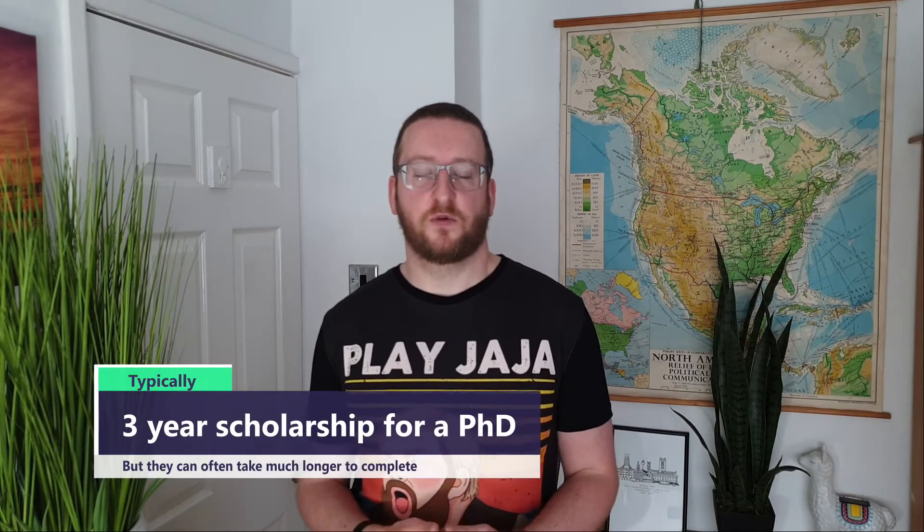In the UK, most people who are lucky enough are on a PhD scholarship and they typically get funded for three years. So there's often an expectation that you'll finish your PhD — usually the writing part at least — within three years, but that's not always the case. Some people take around four years, some even five, and if you're part-time, even longer. The average is between three to four years.